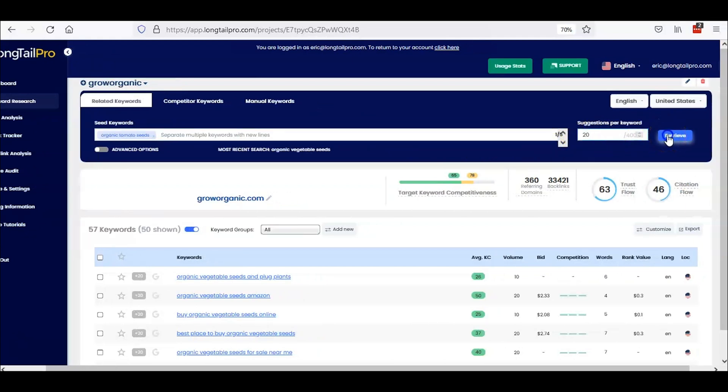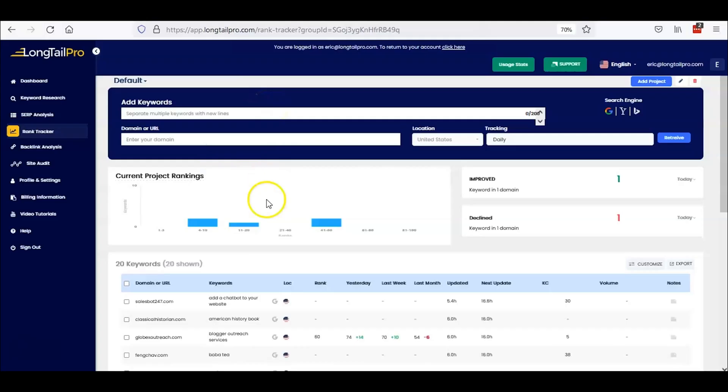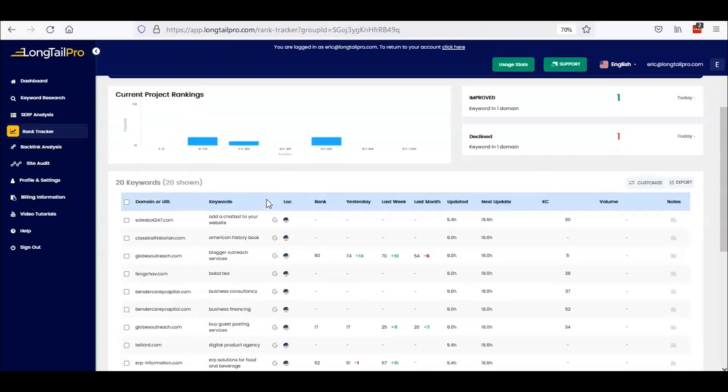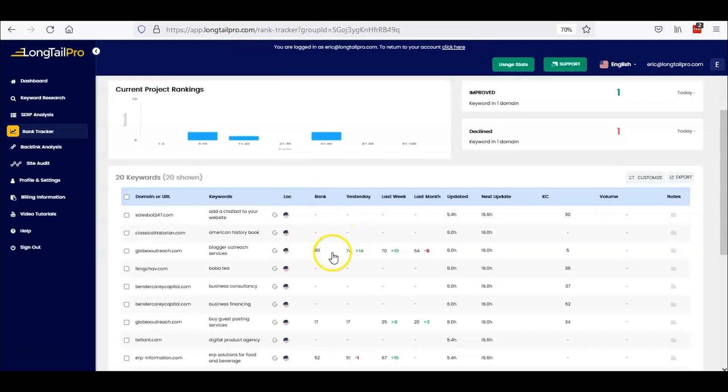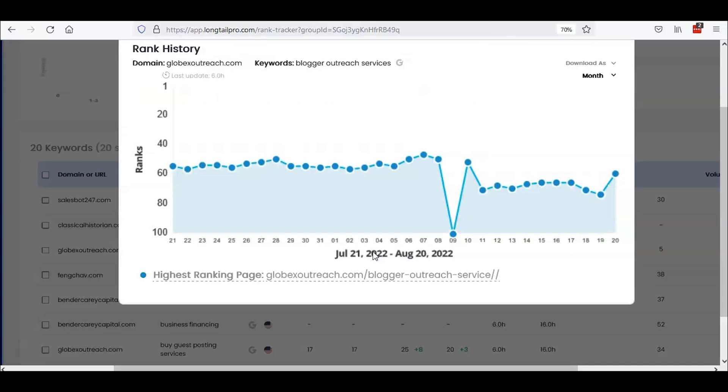There's even a built-in filtering feature based on average CPC bids, search volumes, and rank value. That's gonna come in handy if you want to discover what's working for your competitors. But it's about more than just being an SEO bulldog because Longtail Pro's rank tracker tool will help you set up an automated keyword monitoring system. That means you can get reports or visual graphs delivered to your inbox daily.